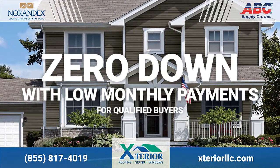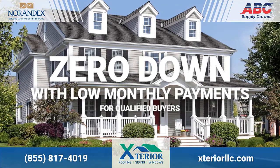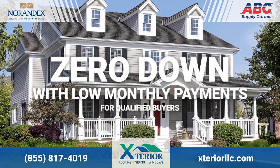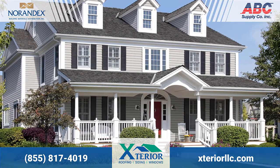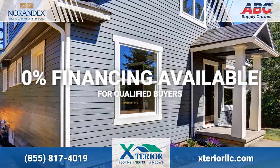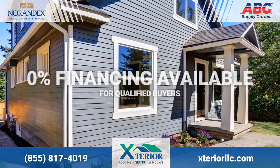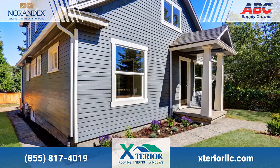All for a very low monthly investment. That's right, you can have vinyl siding installed right now for no money down and a low monthly investment. You heard that right — no money down. Our interest rates are affordable as well, starting as low as zero percent.